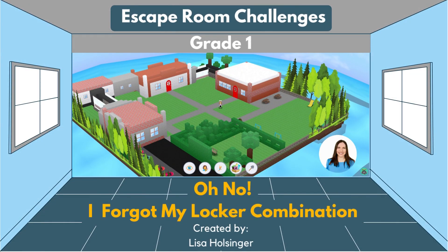Welcome to Escape Room Challenges. This one is titled, Oh No, I Forgot My Locker Combination.